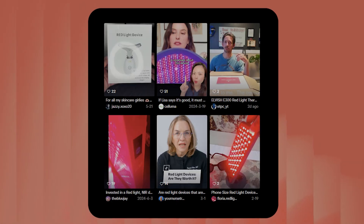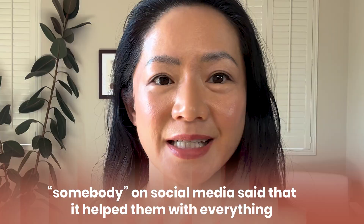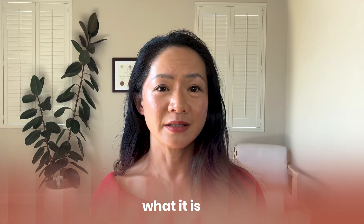People are spending hundreds of dollars on red light devices because somebody on social media said that it helped them with everything. Red light therapy has become the latest wellness obsession, but most people diving in don't actually understand what it is and what it isn't. And that confusion is costing people time, money, and in some cases, real progress towards feeling better.